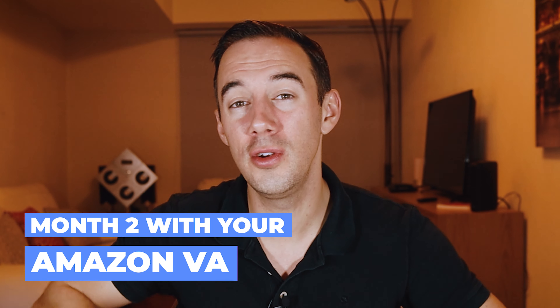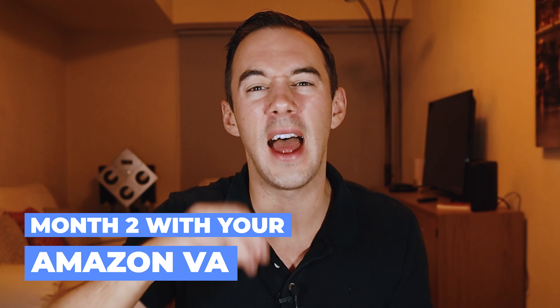Do you want to know how to take your new VA to the next level in sourcing success? Today I'm going to share with you what we've done in month two for new VAs from the VA Academy that actually changed our VAs and delivered massive results. Stay tuned.